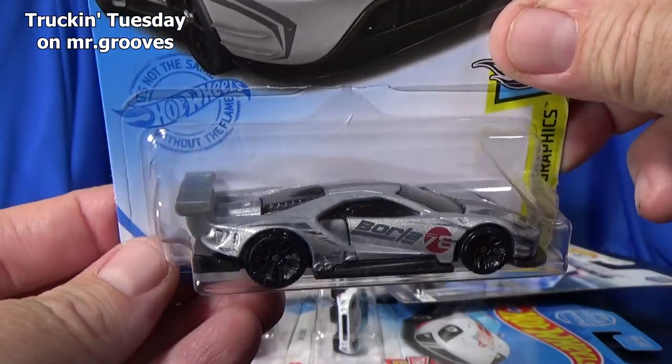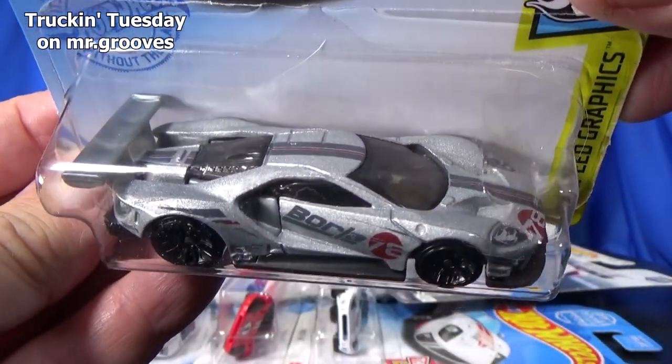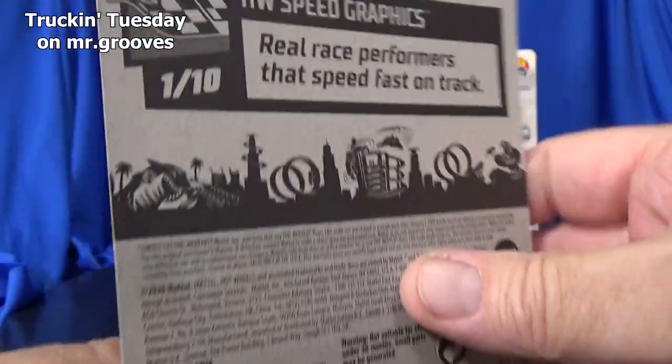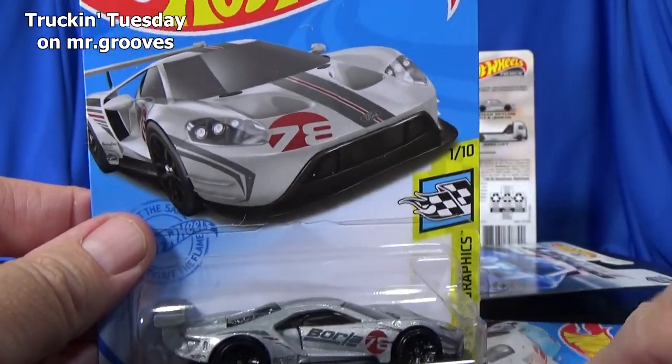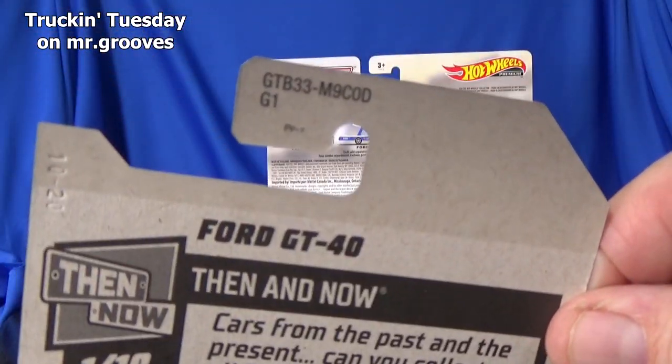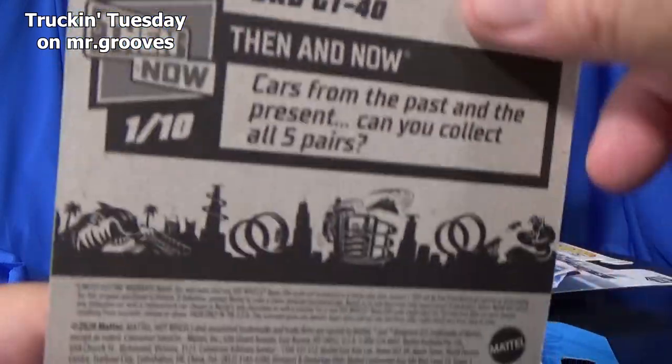Not my favorite Ford GT. It looks good especially with these graphics — it's okay. And this is like a current car, so D case — you might be able to find this in stores. This one was D case; this is D case as well, so they were both in the same mix.